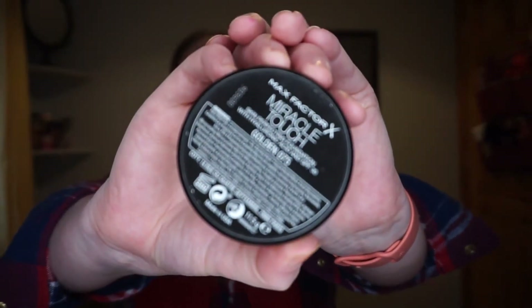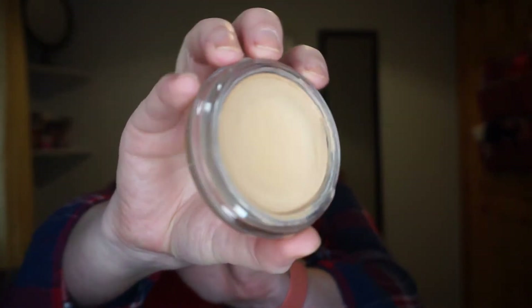The foundation is the Max Factor Miracle Touch, and I have decided I'm putting this into my project pan. There's a bit of a dip going in it. I enjoyed using it — it's an older foundation in my collection and a good shade match for me at the moment. However, it's not cruelty-free, so it needs to go out of my collection eventually, and I'm happy to be working on that.